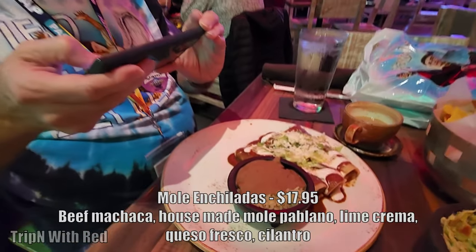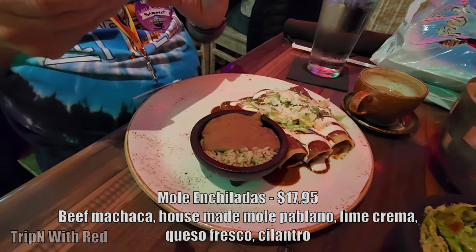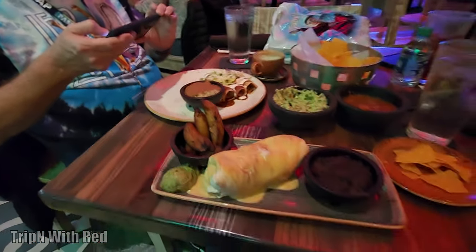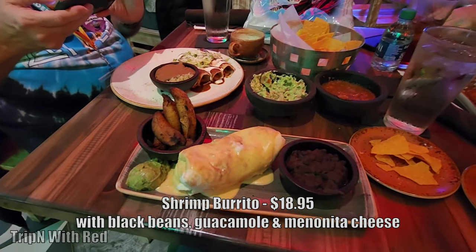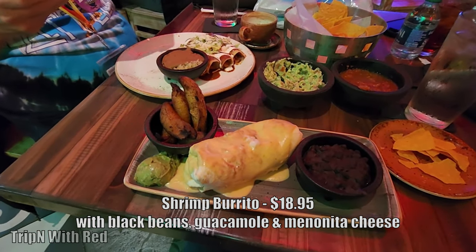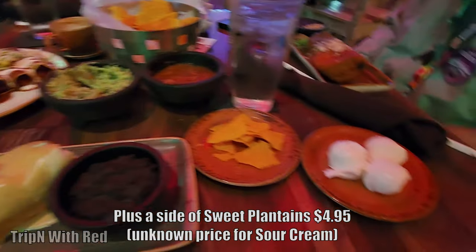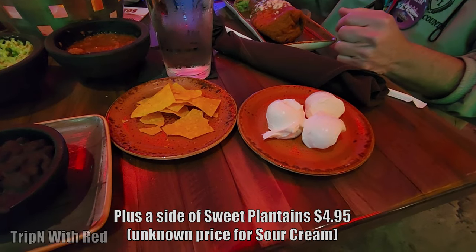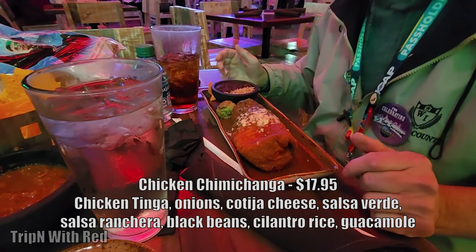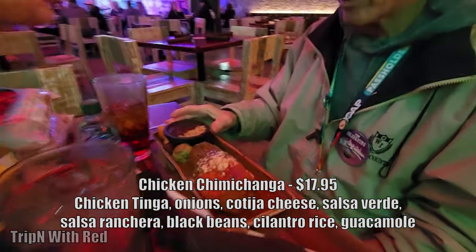Joe got the mole enchilada. I had the shrimp burrito with black beans on the side, a little bit of guac, covered in queso, and then I asked for a side of plantains and sour cream. Gary got the chicken chimichanga, covered in verde sauce.